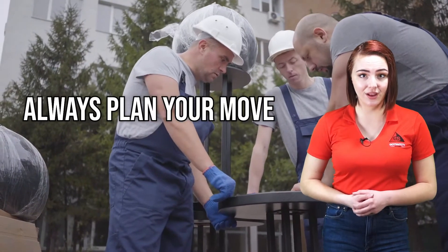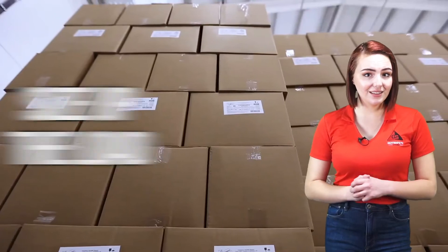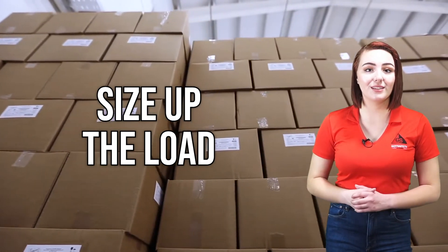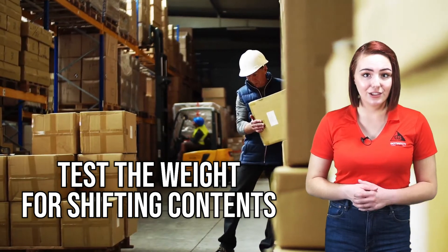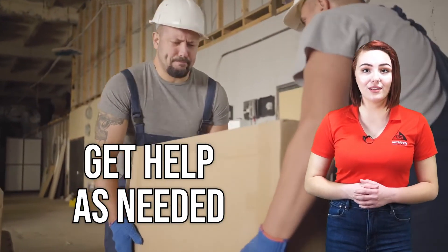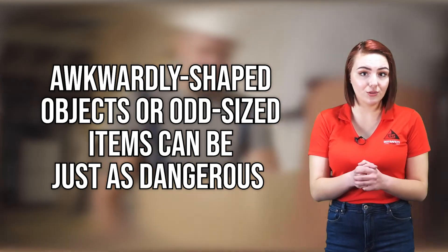First, always plan your move. Ensure that the path you are going to take is clear of wet surfaces, obstacles and obstructions, and that there are no slopes. Next, size up the load. Look at the location of the object — if the object is overhead or on the ground, think about how to safely reach it or how to get into a comfortable position to reach it. Test the weight of the object that you will pick up for shifting contents, as shifting contents can affect how the object will behave when lifted. Get help as needed. Perform a team lift if the size or weight of the object is too much for one person to handle. Lifting awkwardly shaped objects or odd-sized items can be just as dangerous as lifting heavy objects when done alone.